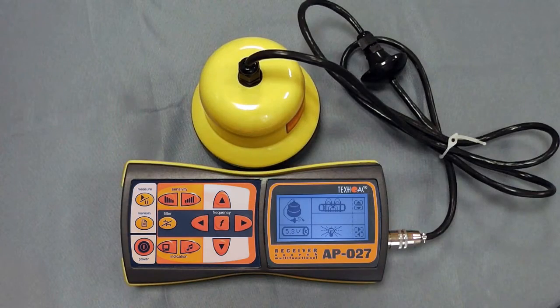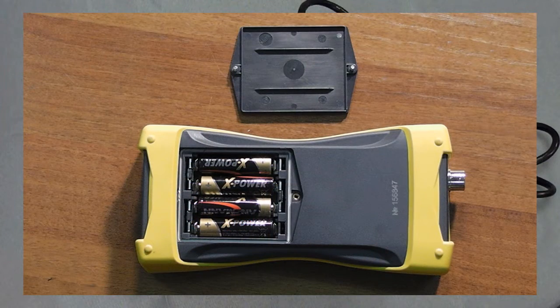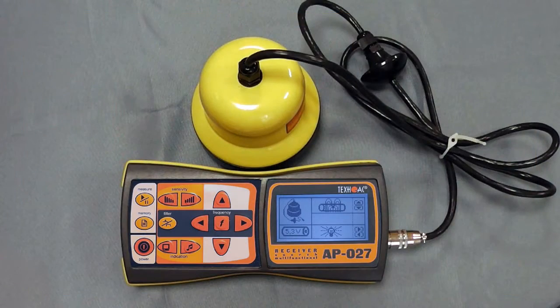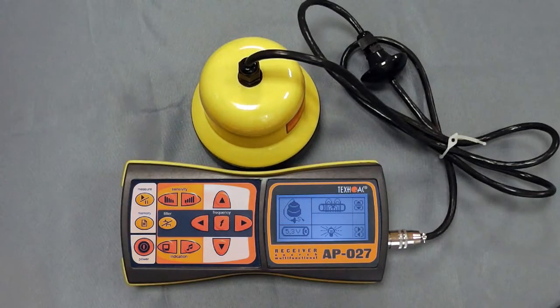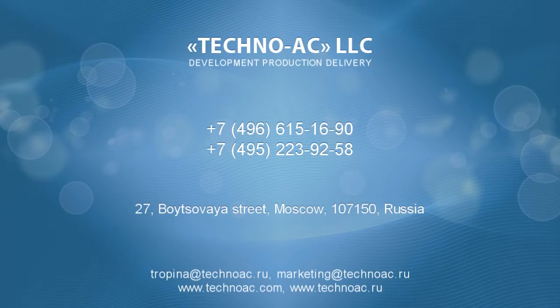Power supply is provided by 4 AA batteries. The receiver automatically detects the type of connected sensor.